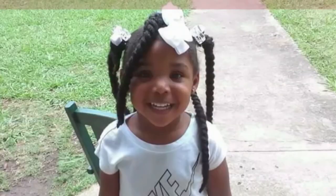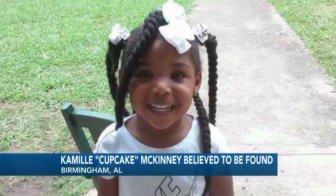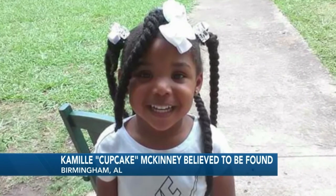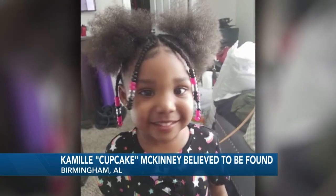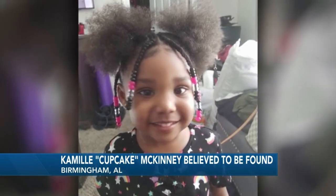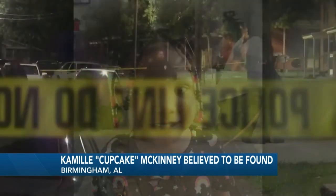We have breaking news now from Alabama. Birmingham police say they believe they've found the body of three-year-old Camille McKinney in a landfill. She had been missing for 10 days after she was playing outside at a birthday party. Police say two men are now in custody connected to this crime.